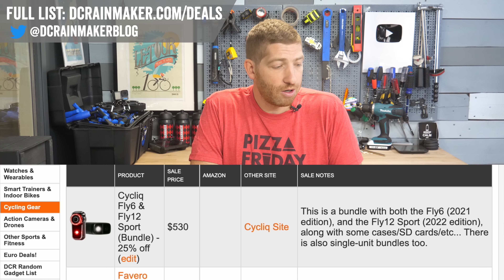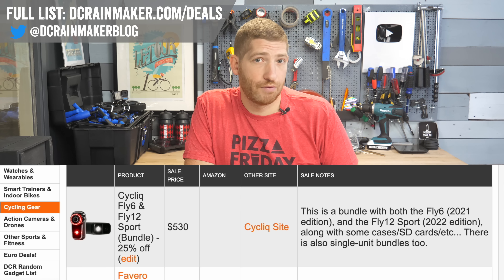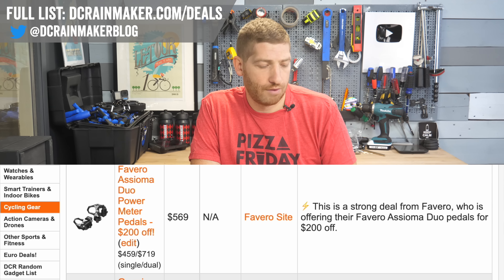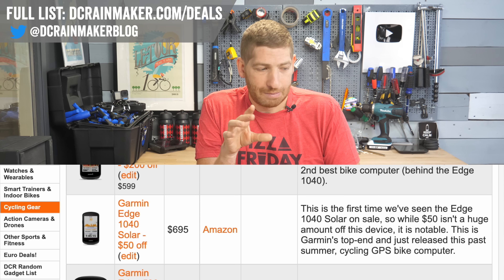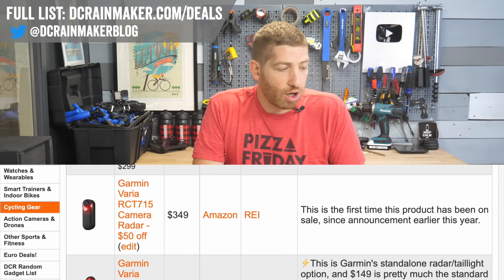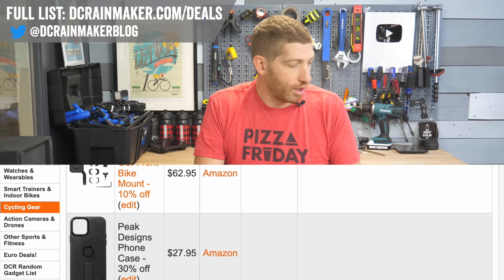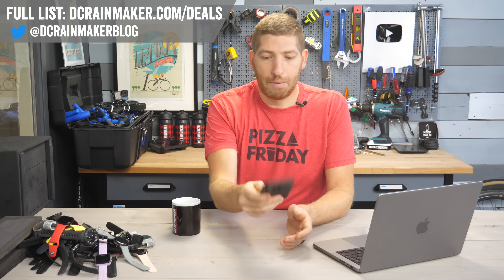Moving to non-indoor cycling gear: Fly 6 has their brand new Fly 12 Sport on sale with bundles and non-bundle versions, about 25% off across the board. Favero has their Duo and Uno single power meter pedals for $200 off on the U.S. side — a very solid pedal I use in testing all the time. The Edge 1040 Solar has about $50 off here and there — brand new this past summer, and I use it quite a bit. The Garmin Varia camera is $349 and the Varia Radar at $149. Peak Design cases are 10–30% off depending on the accessory.